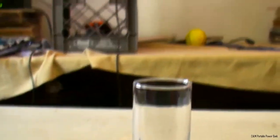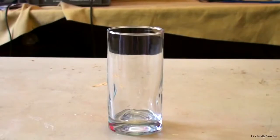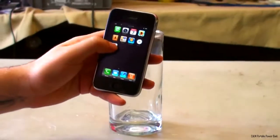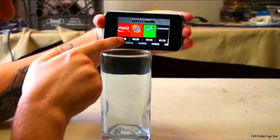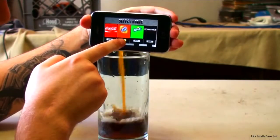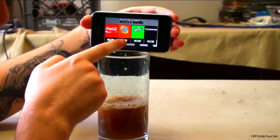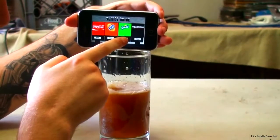So we got the glass. It's a pretty glass. Open up your application and you'll see that there's four different choices: orange soda, Sprite, and Gatorade.